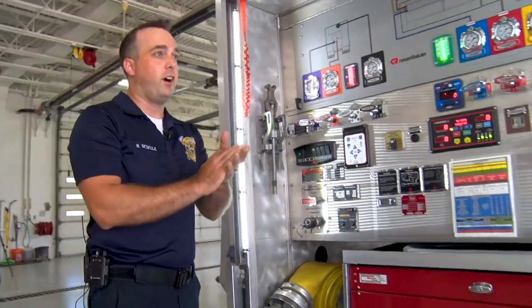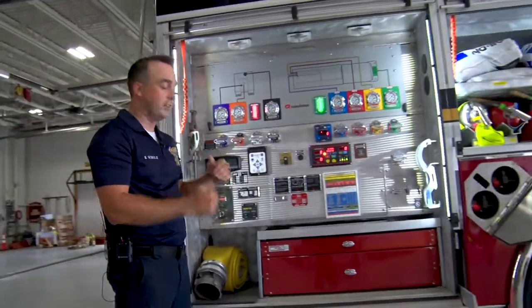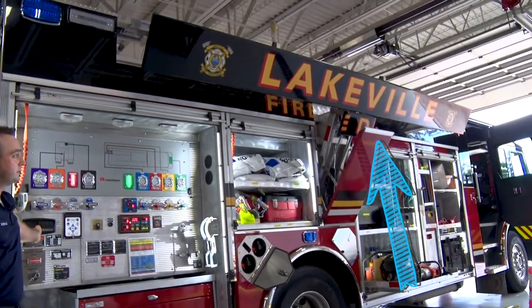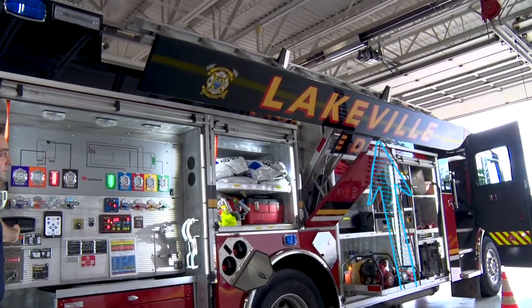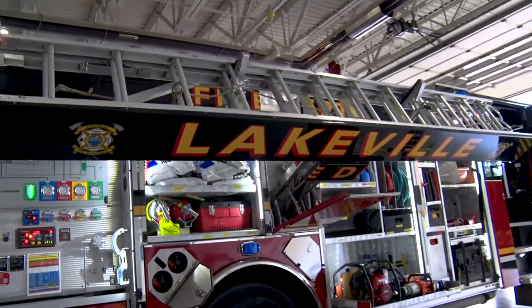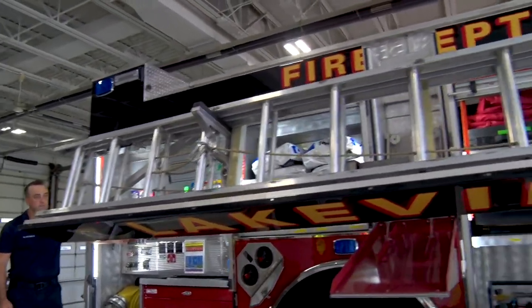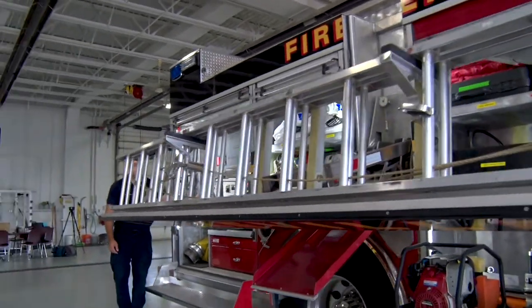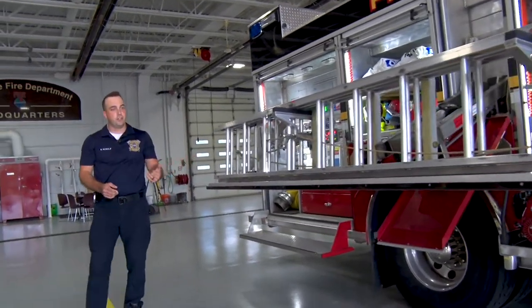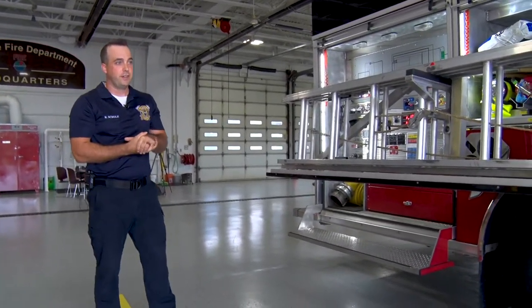Fire trucks have all sorts of ladders. On this truck, we put ladders in a neat space up on top. In order to get our ladders down, we just operate these buttons. We've got a couple sets of ladders for different heights — we can reach way up on top of your roof or up to a window. That's what we'd use those ladders for.